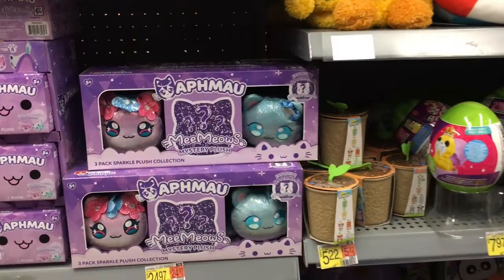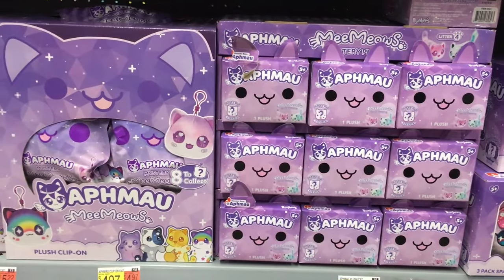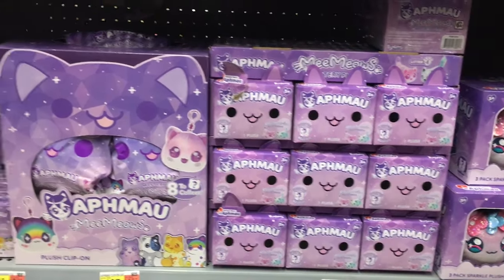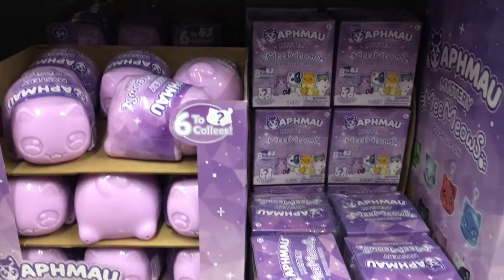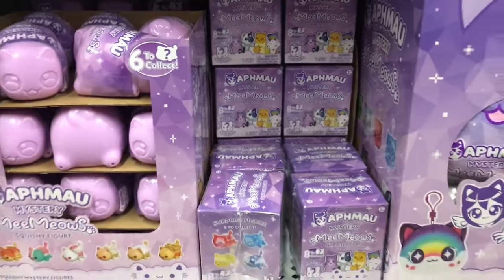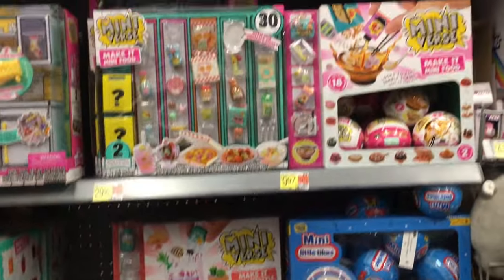Then we head to the Alpha Mouse section. They've made a ton of merchandise lately — they have the three-pack, blind box plushies, little keychains, the mystery meow meow figures, and then the little squishy ones too. That line has definitely taken off with a lot of stuff.